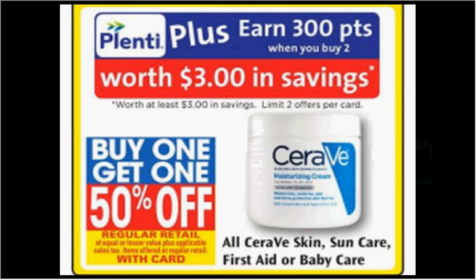CeraVe Skincare is on sale — buy one, get the second one 50% off. Plus, when you purchase 2, you'll get $3 back in points. If you got 2 of the bar soaps that are $6.99, use 2 of the $3 off coupons in today's SmartSource. You'd pay $4.49 out of pocket, get the $3 back — it'd be like getting each thing for $0.74.